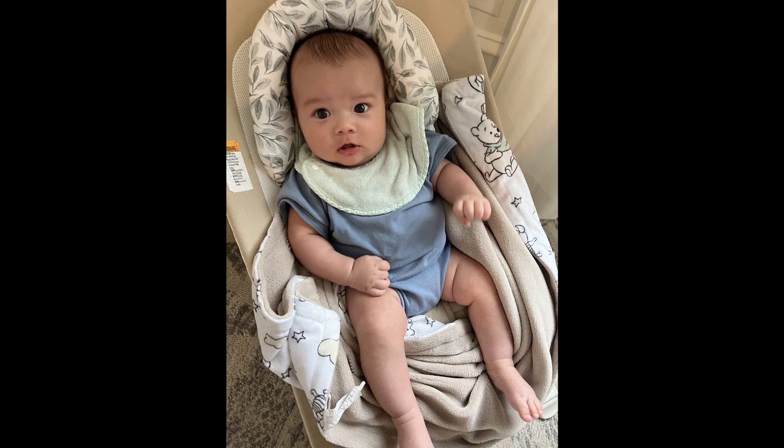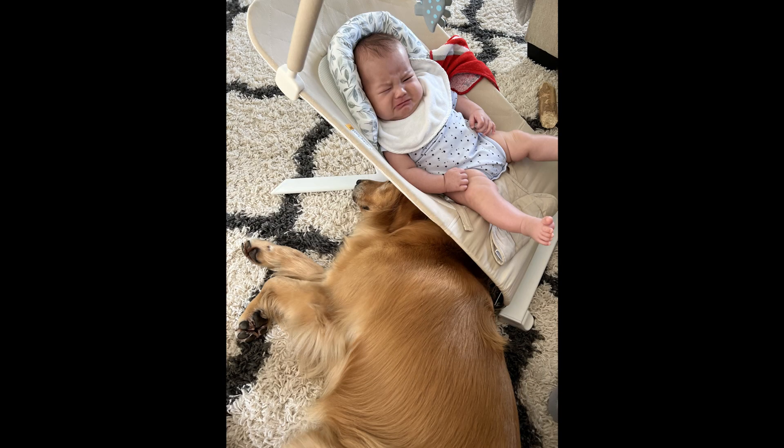落ち着いた時は、このバウンサーに乗せて、ゆらゆらさせたり、足で動かしたりもできるので、本当に便利です。私たちが洗濯物を畳むとか、テレビを見たいとか、何かしたい時に、このバウンサーと私の足があれば動かしたりして、その中で寝てくれたりもしてくれるので、本当に助かっています。